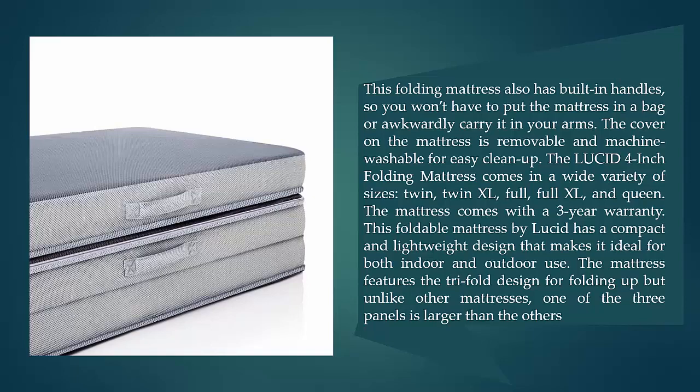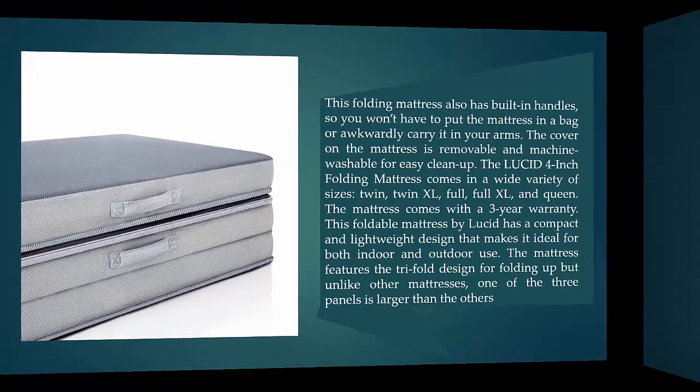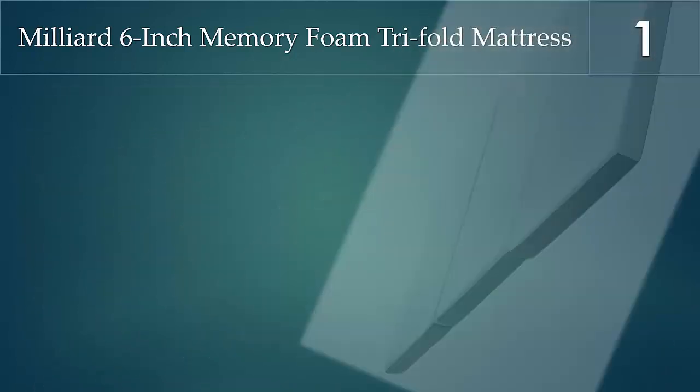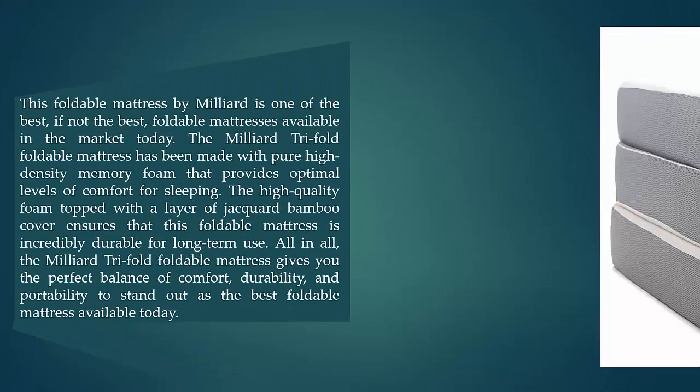This foldable mattress has a compact and lightweight design ideal for both indoor and outdoor use. It features a trifold design, but unlike other mattresses, one of the three panels is larger than the others. Coming in at number one on our list: the Milliard Six-Inch Memory Foam Trifold Mattress.